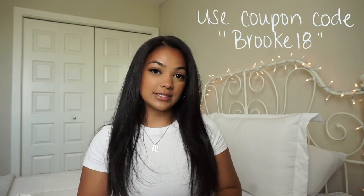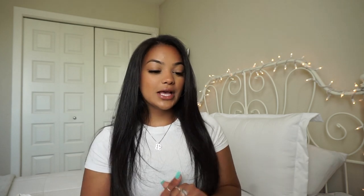I just want to thank Zaful for collabing with me on this video. They were kind enough to send me these clothes. All opinions will be my own — I'm very honest, and if I don't like something, I'm going to tell you. I have bought their clothes in the past with my own money, so you guys know this is going to be the real tea. If you guys want to buy some stuff off Zaful, you can use my coupon code BROOK18 for 18% off your purchase. Without further ado, let's jump into what I got.